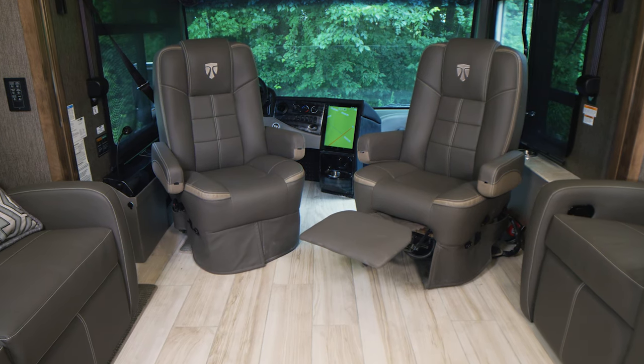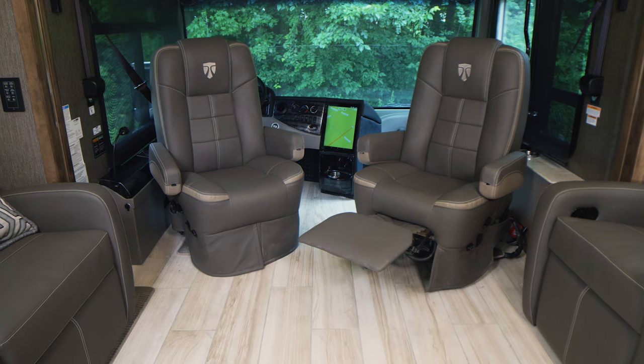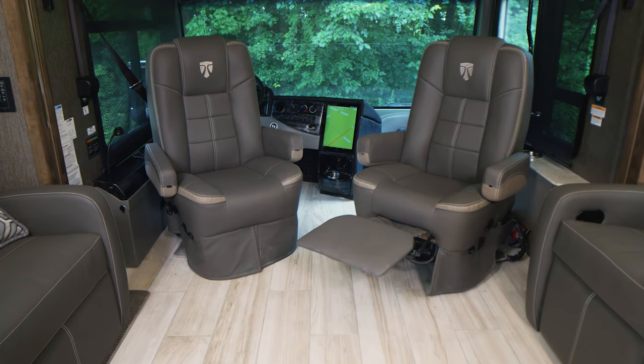Up front, the plush, reclining, swivel, power adjustable captain's chairs become part of your living area.